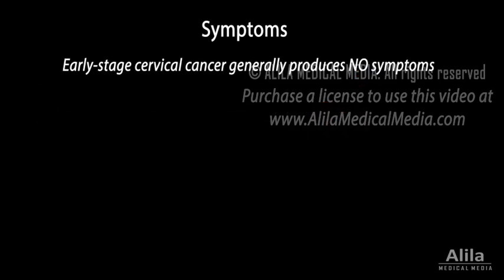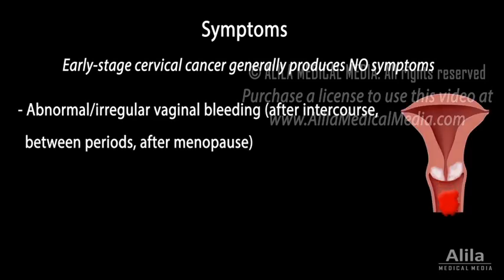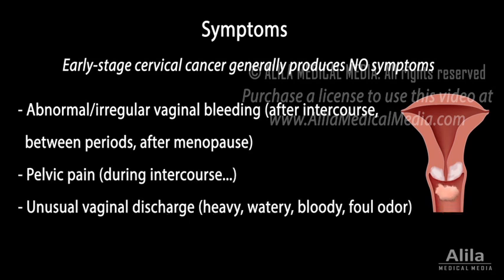Early-stage cervical cancer generally produces no symptoms. Advanced-stage disease may cause abnormal or irregular vaginal bleeding, pelvic pain, or unusual vaginal discharge.